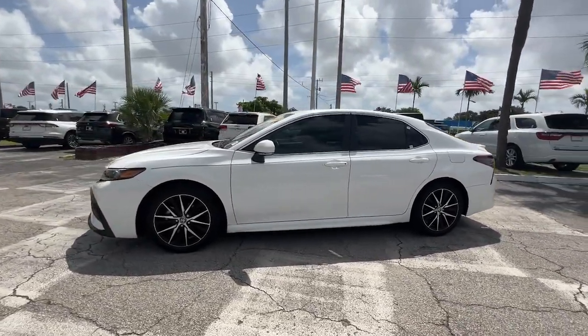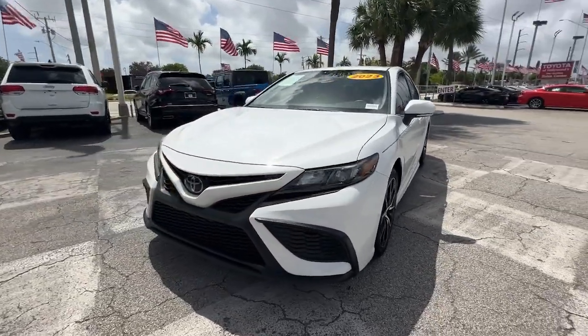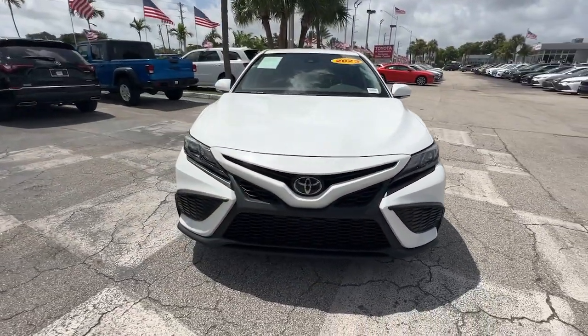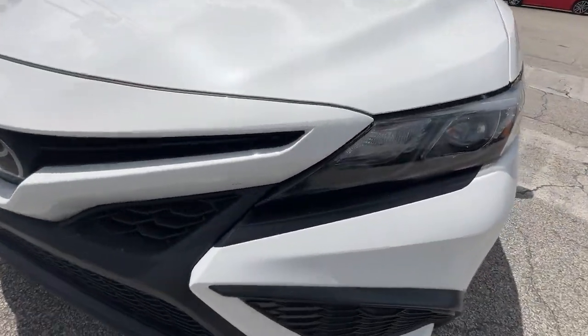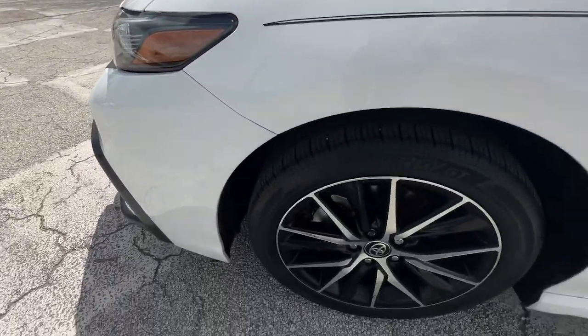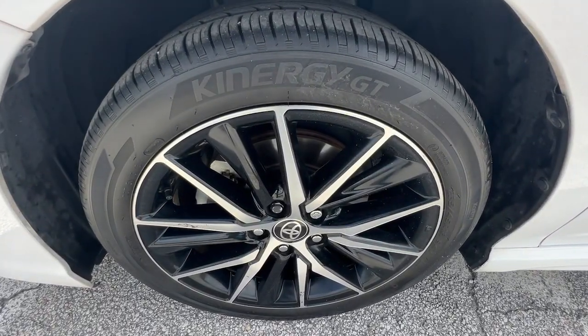The following are some of this vehicle's highlighted options: Apple CarPlay and/or Android Auto, keyless entry, heated mirrors, backup camera, satellite radio, steering wheel audio controls, aluminum wheels, alarm, electronic stability control, and Bluetooth connection.